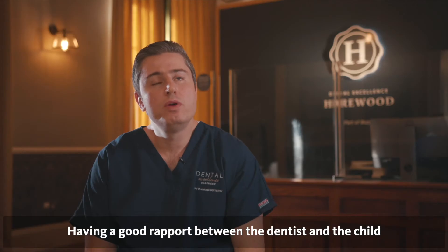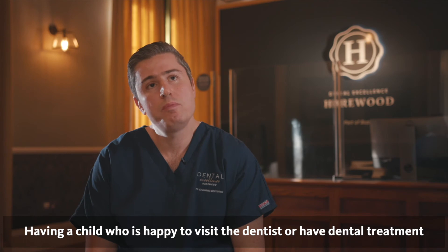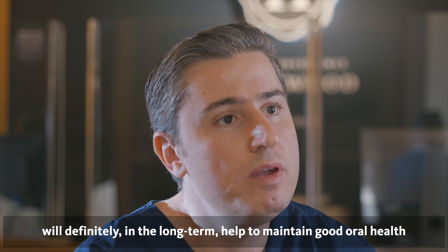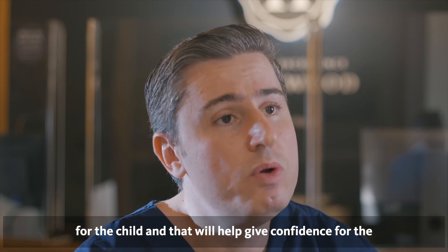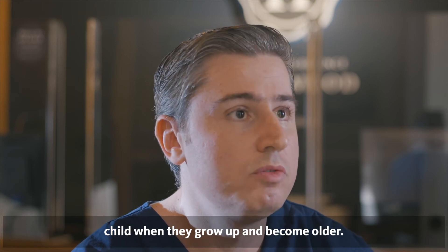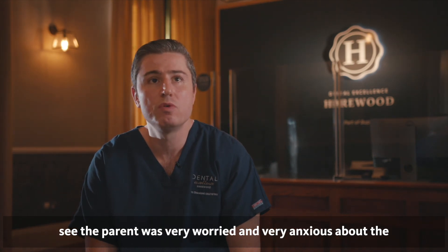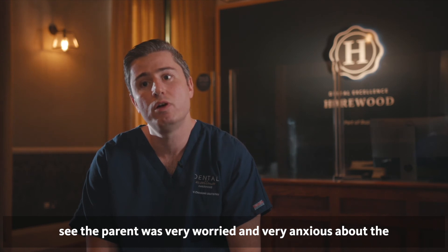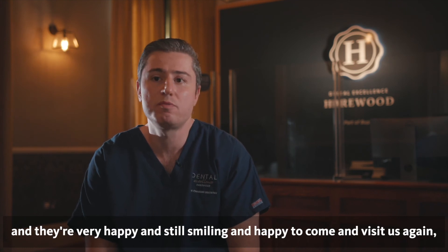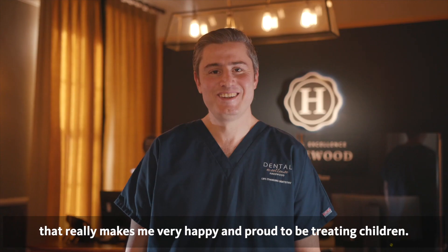Having a good rapport between the dentist and the child from an early age is very important. Having a child who is happy to visit the dentist and have dental treatment will definitely in the long term help to maintain good oral health for this child, and that will help to give them confidence when they grow up and become older. It's really important and fills you with a lot of happiness when you see the parents — who were very worried and anxious about their child having treatment — see that the child is very happy and still smiling and happy to come and visit us again. That really makes me very happy and proud to be treating children.